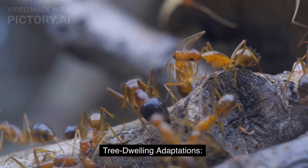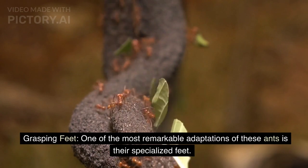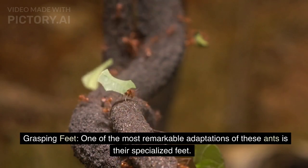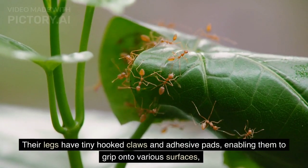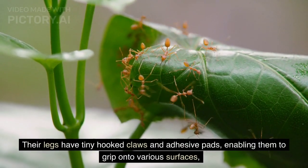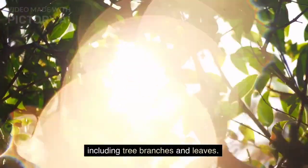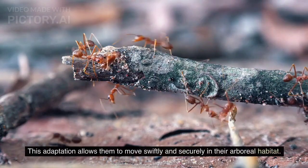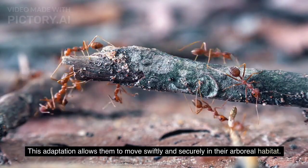Tree-dwelling Adaptations — Grasping Feet: One of the most remarkable adaptations of these ants is their specialized feet. Their legs have tiny hooked claws and adhesive pads, enabling them to grip onto various surfaces, including tree branches and leaves. This adaptation allows them to move swiftly and securely in their arboreal habitat.